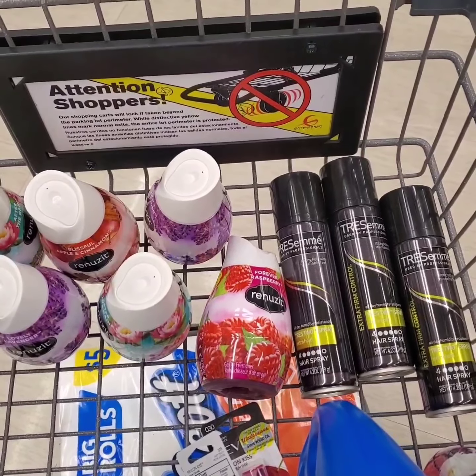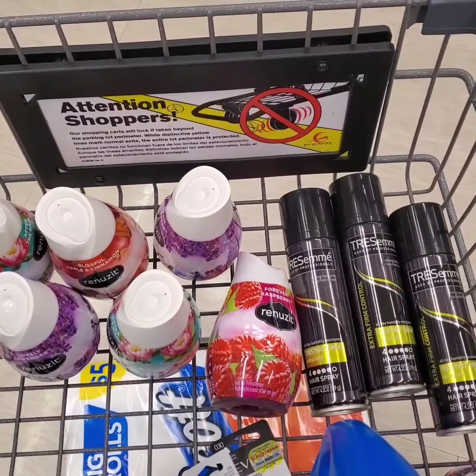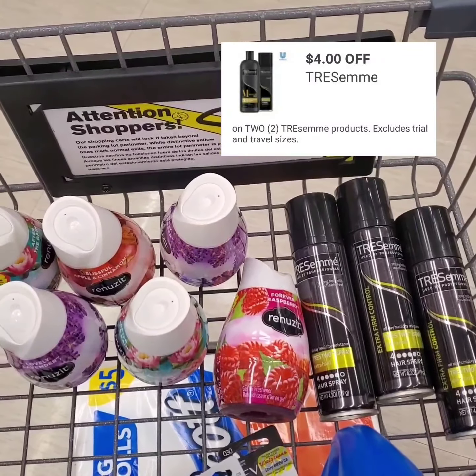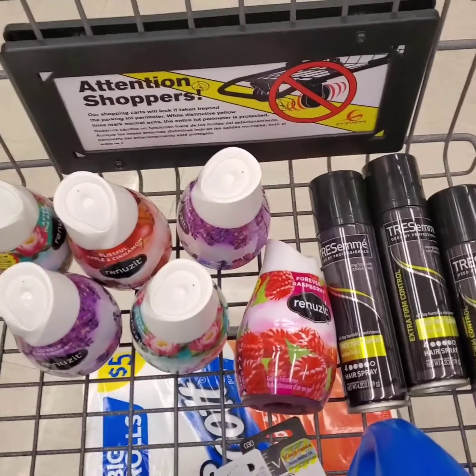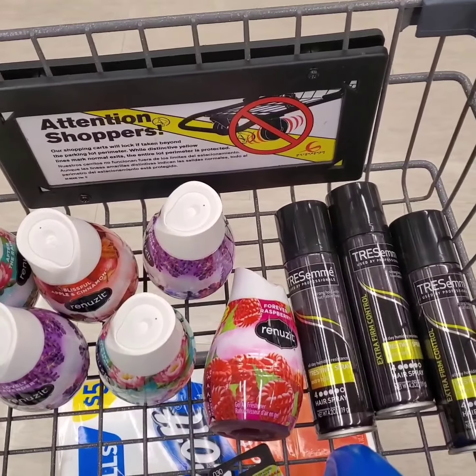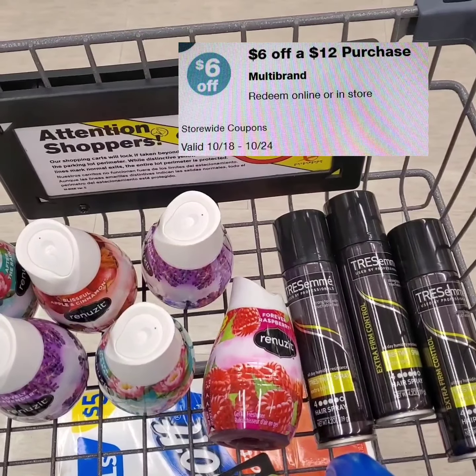For my second transaction, I'm going to get three TRESemmé hairsprays — they are buy two, get a third free, and there's a digital coupon for that — and six Renuzit Air Fresheners. I'm expecting the store booster $6 off $12 purchase to attach on this transaction.